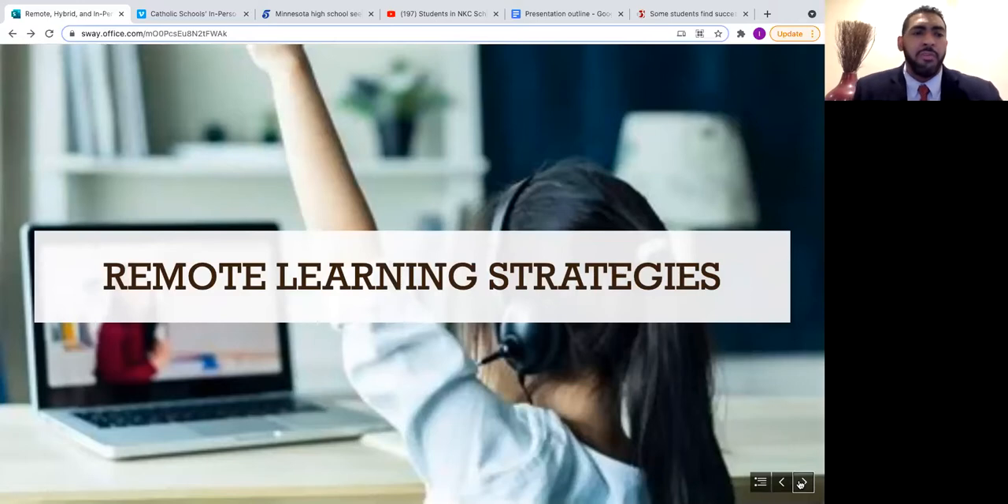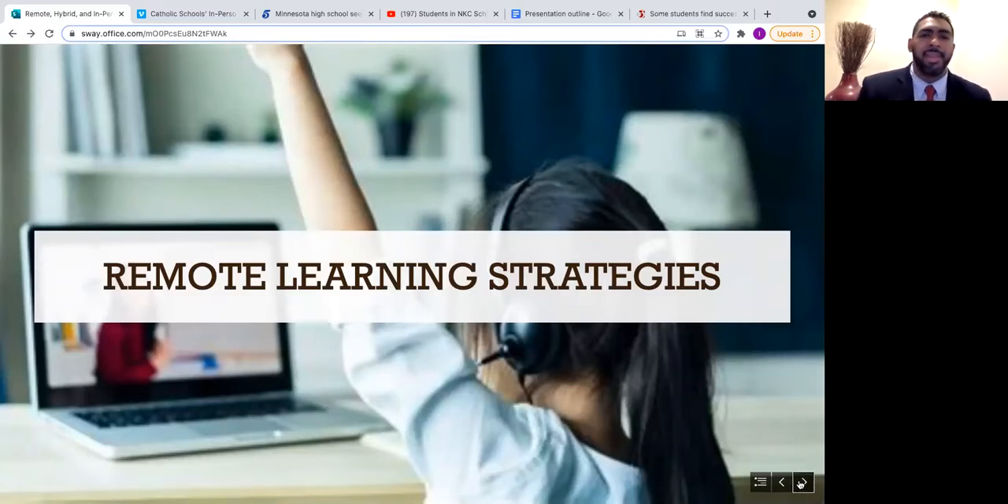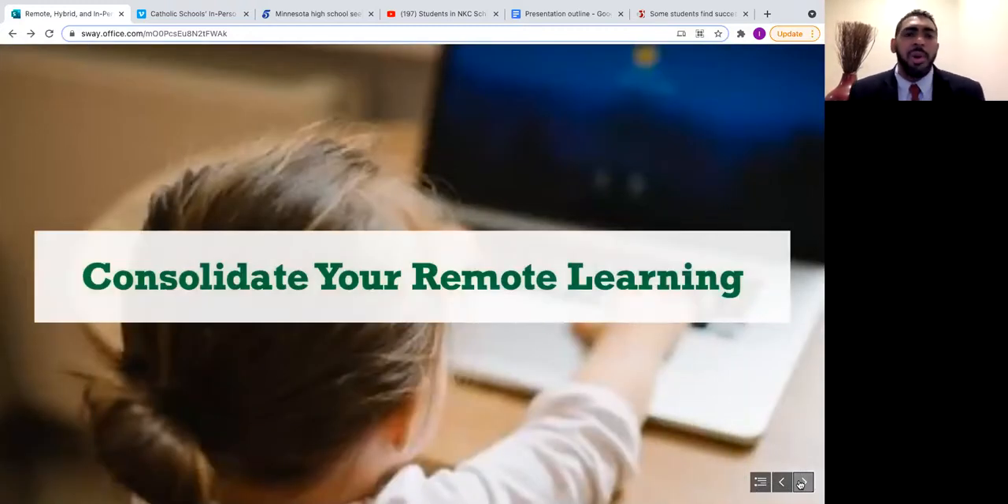For remote learning strategies, one important step is to consolidate remote learning. The more you manage remote classes, the more lessons and materials accumulate. Organizing and storing all class resources in one place makes it easier for students to find materials and speeds up transitions, especially for new students. One method is using an LMS such as Google Classroom, which makes it easier for any class to access materials from wherever they are, and allows you to update materials as your school evolves.